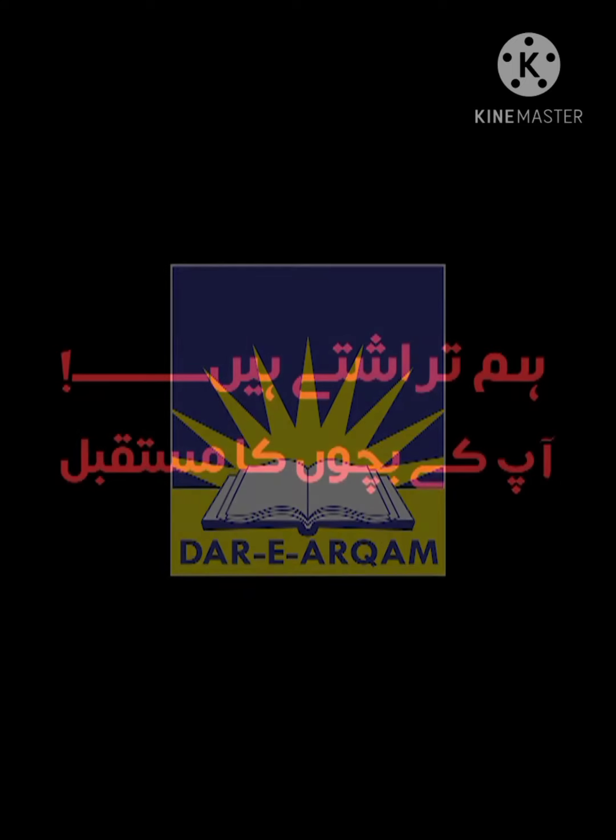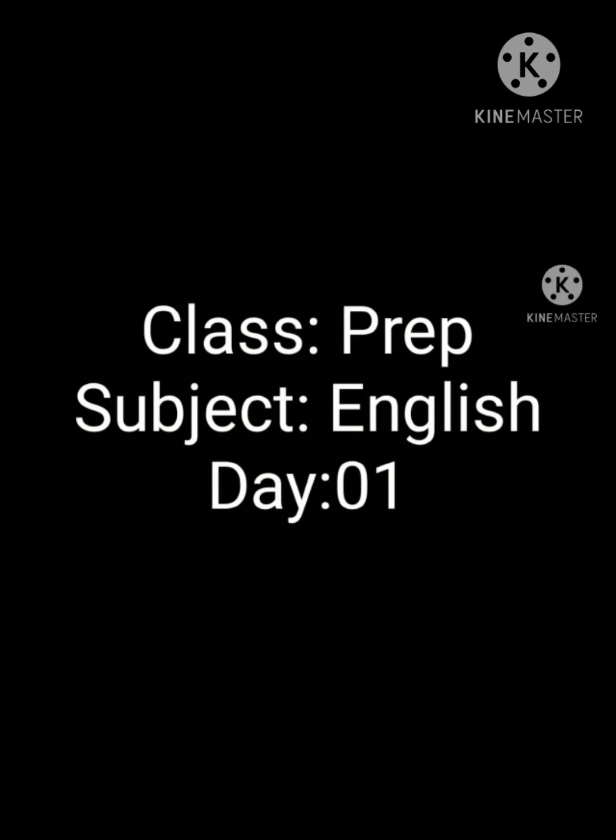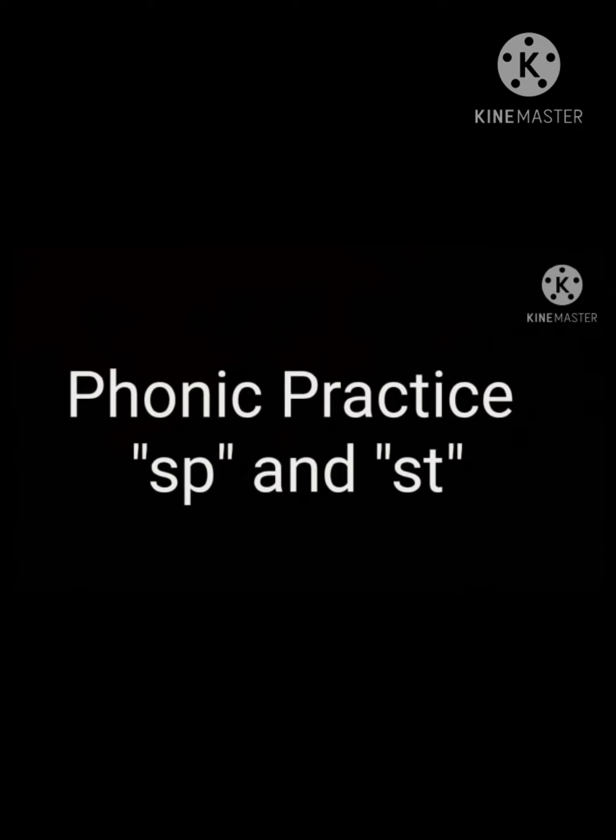Respected parents and my dear students, Assalamualaikum. Hope you are fine. I'll teach you English. Day one, word slot number four, phonic practice: SP and ST.